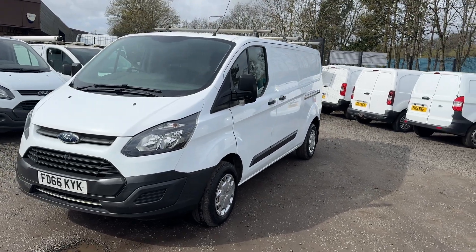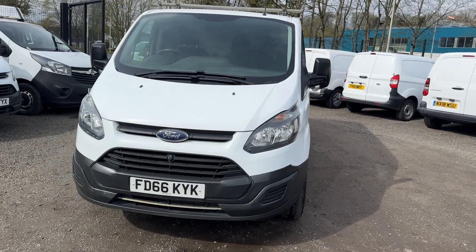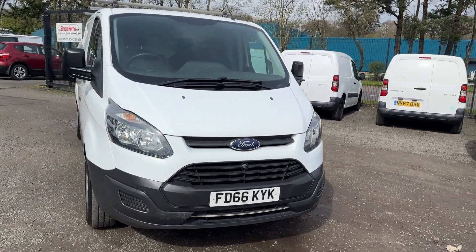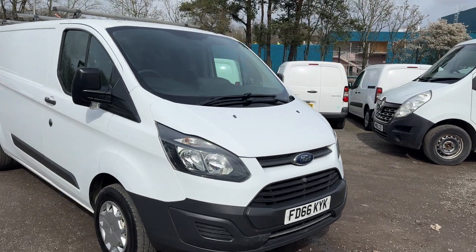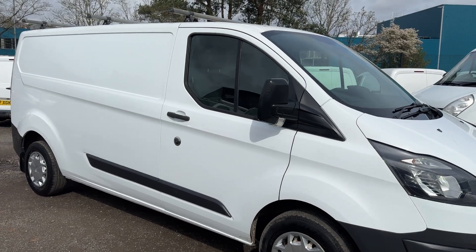Hi folks, I have another lovely van to show you around here. This one is a Ford Transit Custom 290 and it's the L2, so the longer wheelbase with the low roof.